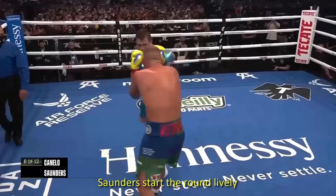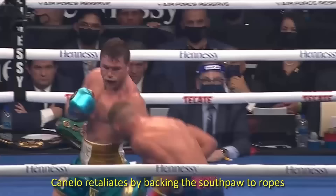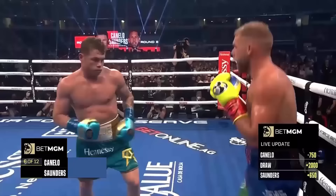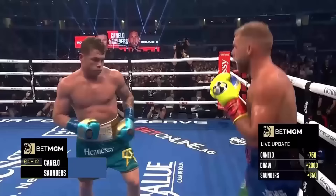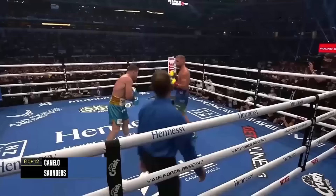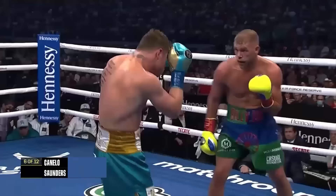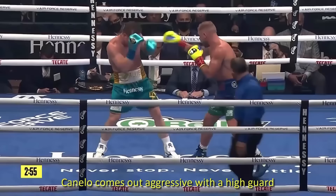Saunders starts the round lively and pot shots successfully. Canelo retaliates by backing the southpaw to the ropes and lands a big right uppercut. He's clever with his feet — he's pushing the ring off Canelo. Canelo's looking for the big heavy shot. It landed on the chin — Saunders shook it off.